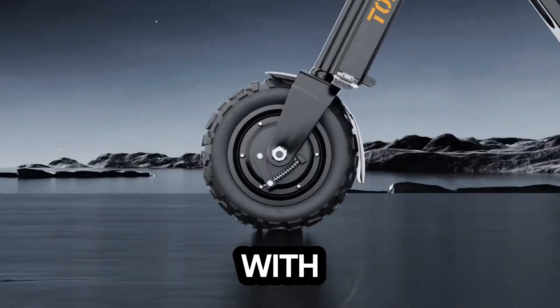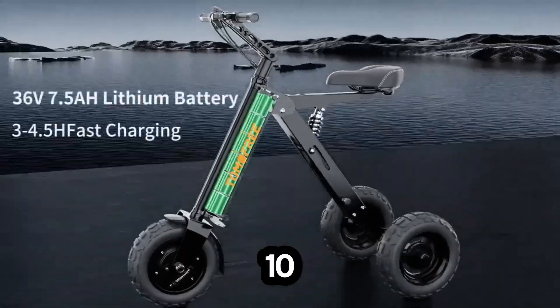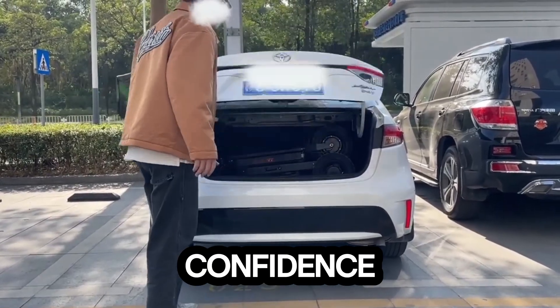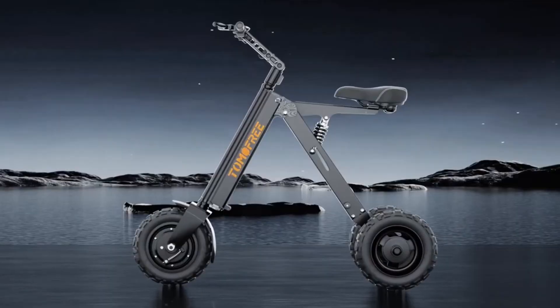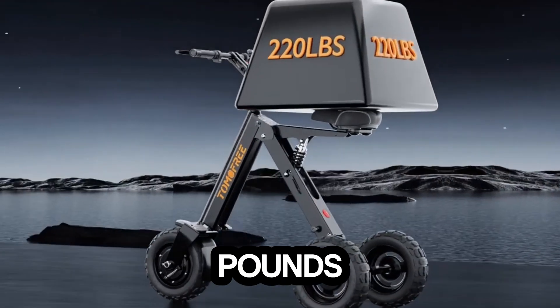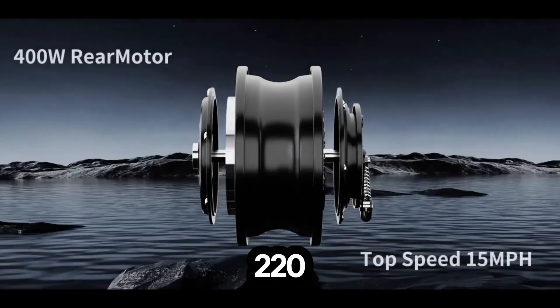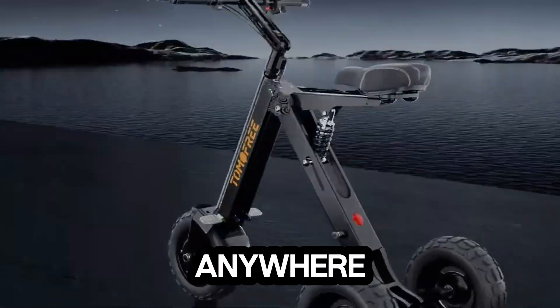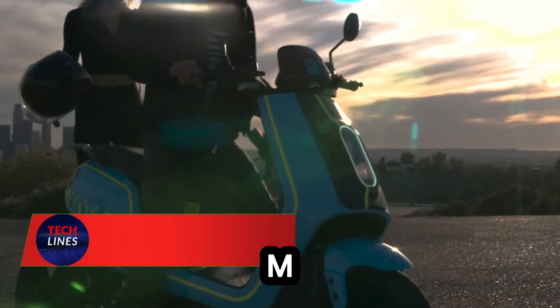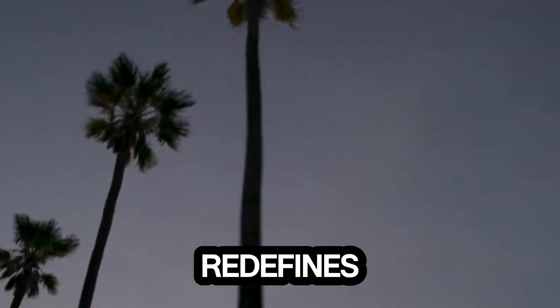Built with a durable aluminum alloy frame and 10-inch off-road tires, the K7 Pro grips the road with confidence whether you're gliding through city streets or cruising over rough paths. Despite weighing only 42 pounds, it can carry up to 220 pounds, and its foldable design means easy storage anywhere.